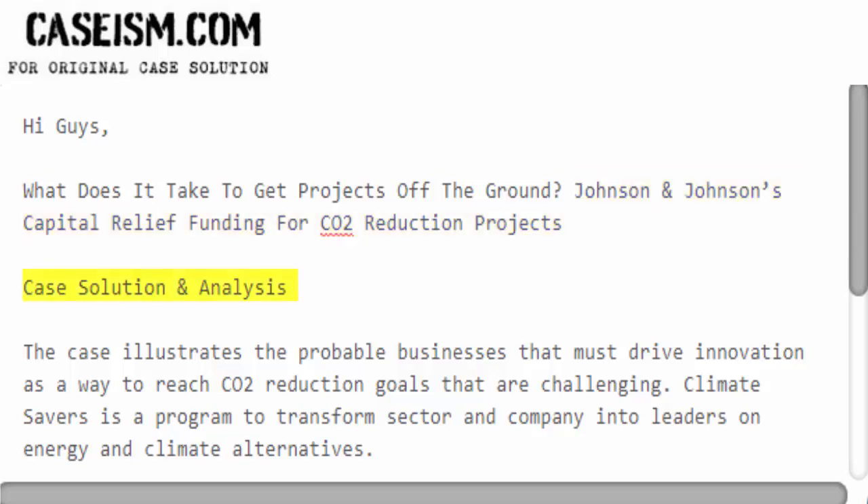The case illustrates the probable businesses that must drive innovation as a way to reach CO2 reduction goals that are challenging. Climate Savers is a program to transform sectors and companies into leaders on energy and climate alternatives.